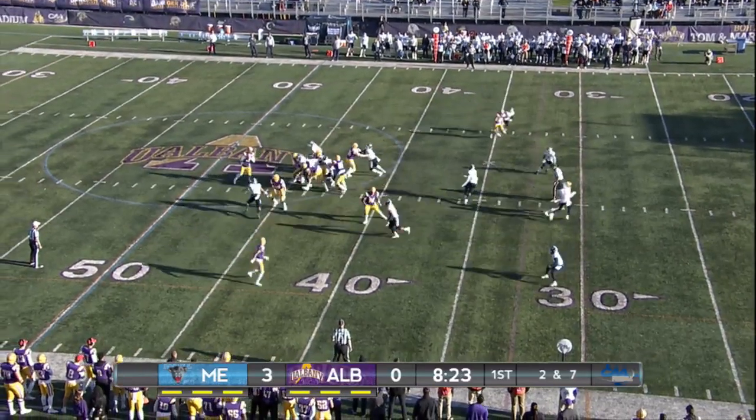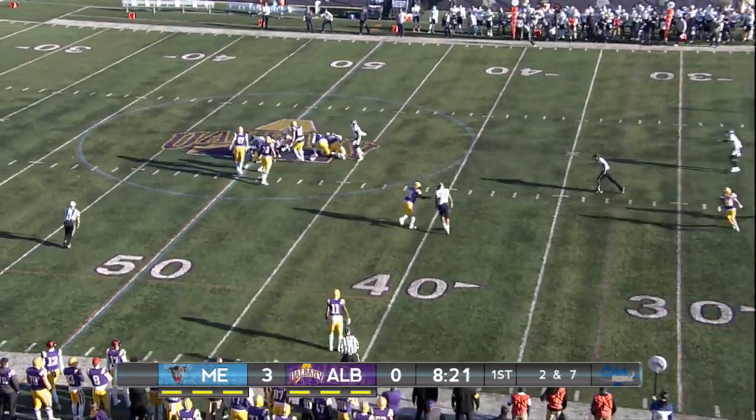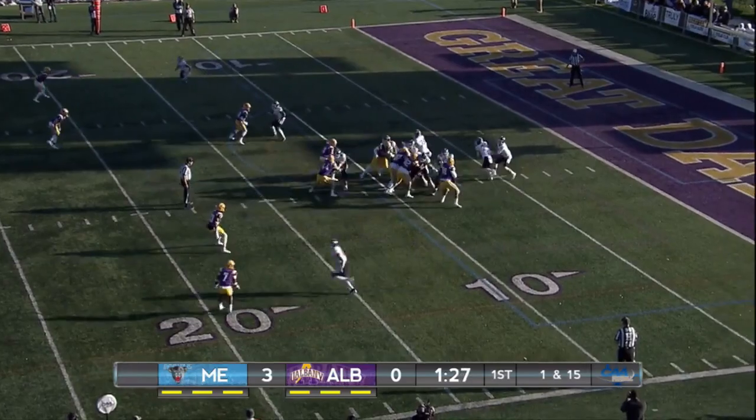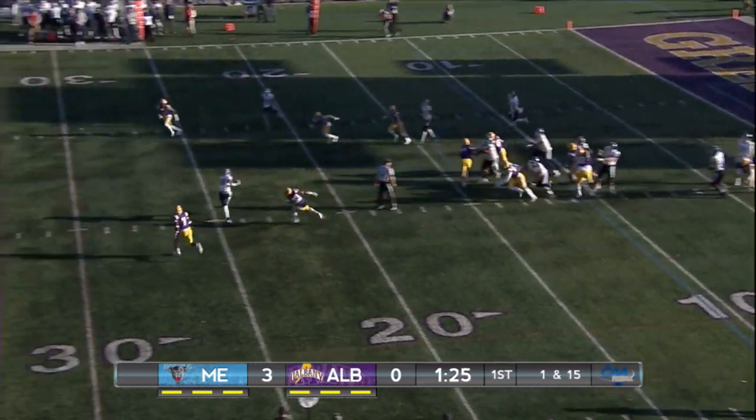Reeves in motion — they're going to do a little trickery, and nobody on Main is fooled. Back at the 10, and Fignano going to fake throw it over the middle.